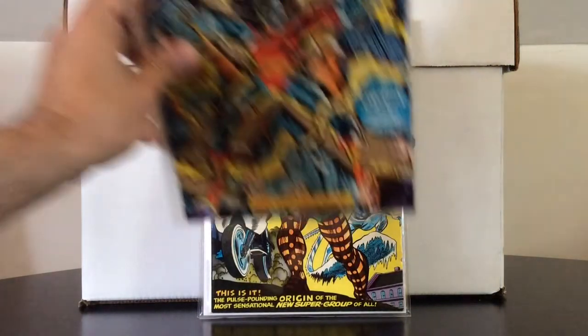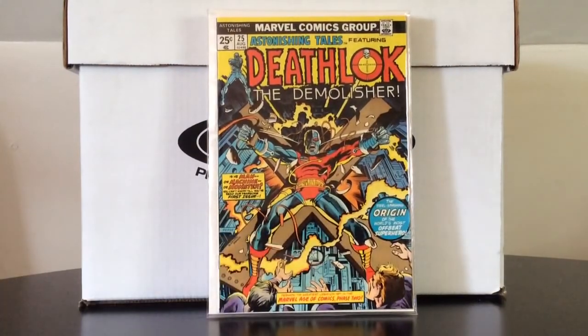I will end it off with the bargain of the week: Astonishing Tales number 25 — another Bronze Age beauty that was on my list. This is the first appearance of Deathlok, and I want to say it might be George Perez's first Marvel Comics work — I'm not entirely sure, but I think it might be. Astonishing Tales number 25, pretty high grade, beautiful cover, first appearance of Deathlok. I snagged that one for about $20, which was a deal — the same shop had another copy in about the same condition with a $50 tag. I will snatch the better deal every day. Another Bronze Age first appearance off my list.